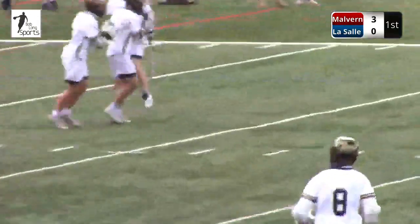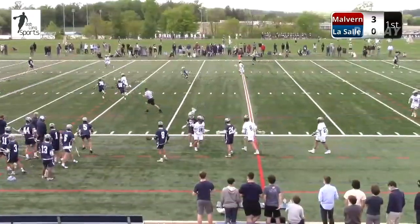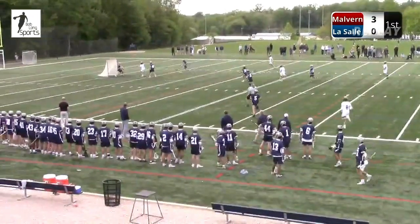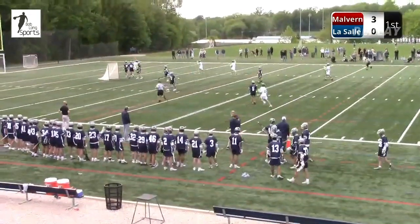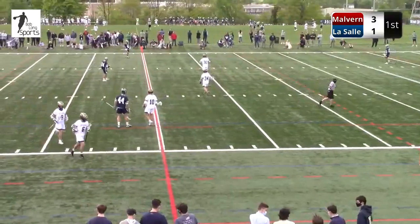He makes a tough ground ball in the middle of the field, gets his head up, sees Huntley down the field. Two or three fakes and Huntley finishes. Charlie Huntley gets the first goal of the afternoon for LaSalle. It's all about that loose ball — a rare mistake from the Friars, an unforced error in the middle of the field.